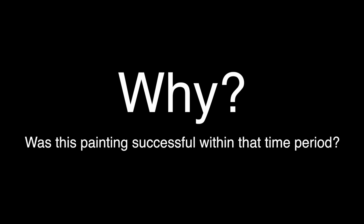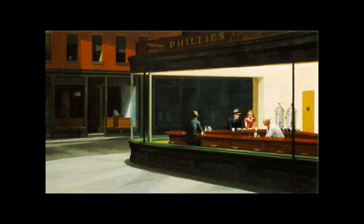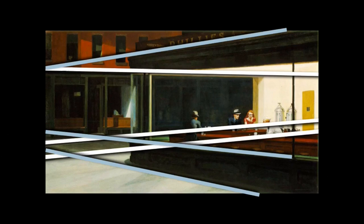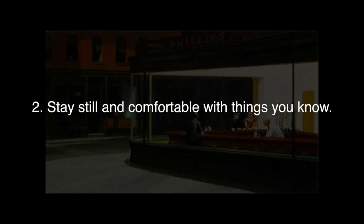Why does Edward Hopper produce this work in the 1940s? Why was this painting successful within that time period? What about American culture in the 1940s led to its production and its popularity? In 1942, the US was engaged in a world war, and perhaps that contributes something to the abandoned-looking city. But what about the culture sympathizes with the tension between these two opposing forces — the desire to progress and move forward towards something undefined and unknown, and the desire to stay still?